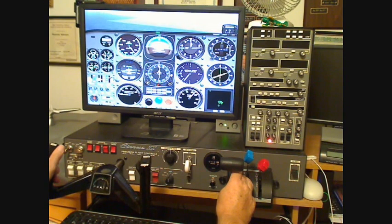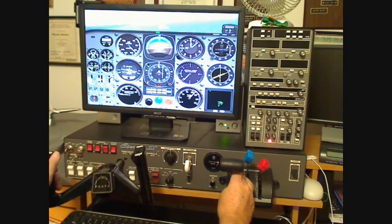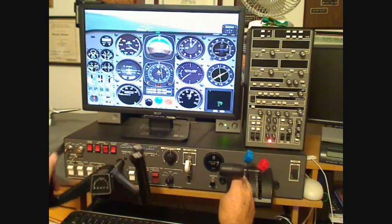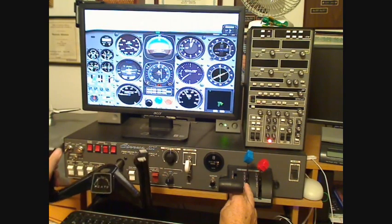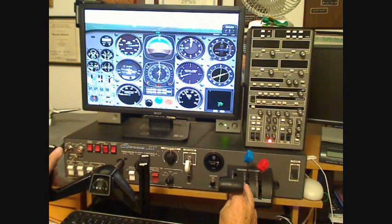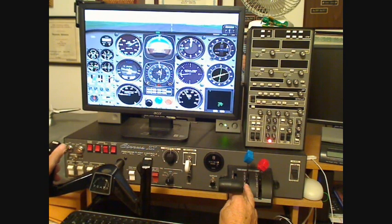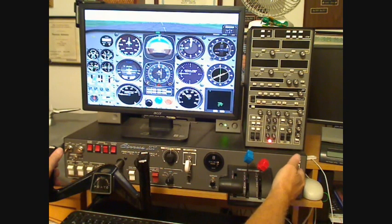There's the threshold marker. Start slowing up here to about 85-90 knots. Keep the runway alignment. We've got it made, so we're going to bring the power right back. Start flaring out. Put the brakes on and raise the flaps.